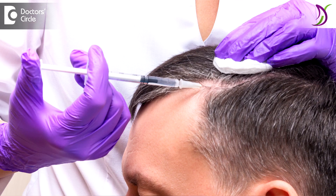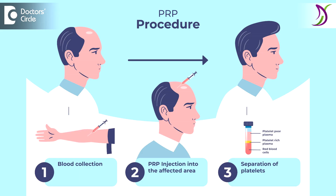Platelet-rich plasma is usually done in multiple sessions. We recommend around four to six sessions with an interval of one month. You can start seeing results usually after one and a half to two months of starting the treatment. Initially you will see the hair starts to shed less, and then in two to three months you start noticing that the hair volume and thickness also gets better.